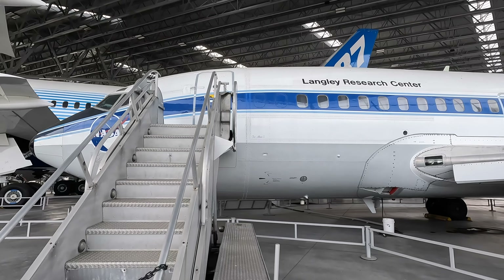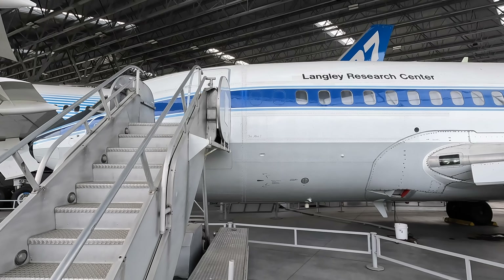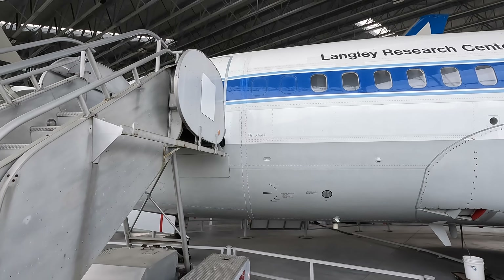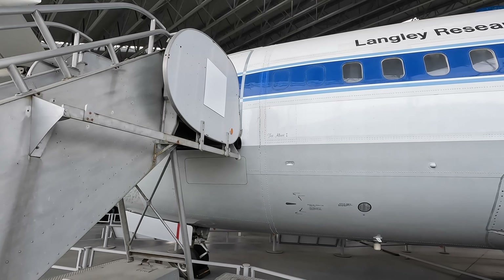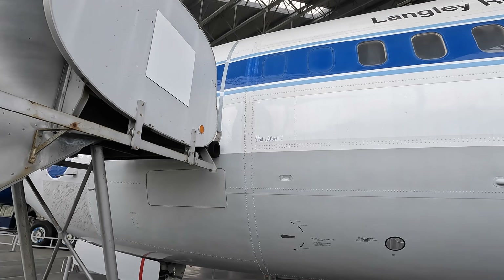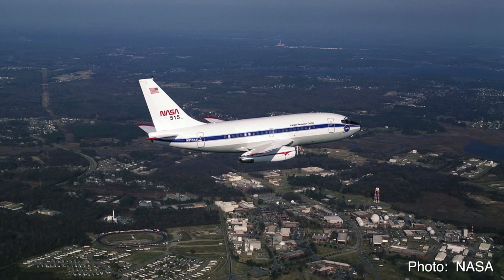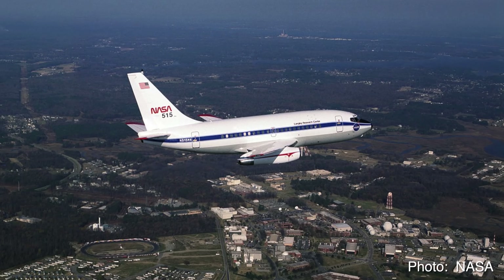We'll zoom in here on the aircraft's name: Fat Albert. This rather unflattering name was because of its short and stubby appearance. Most other aircraft of a similar length weren't as wide until the Airbus A320 came along, so this was fatter. Looking at this old NASA photo, you can see that it really is a short, stubby-looking thing.